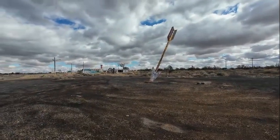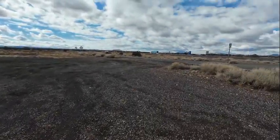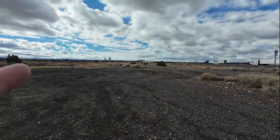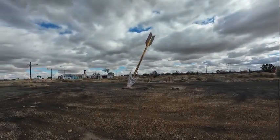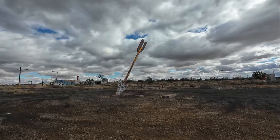This is the Twin Arrows Trading Post right along old Route 66 — there it goes running parallel with I-40 at least for a little ways, headed towards Flagstaff. It was on this spot that Joe Dirt met the Indian fireworks guy and had a vision.